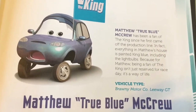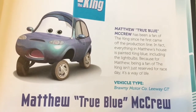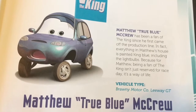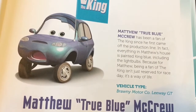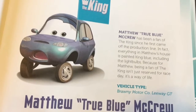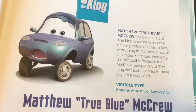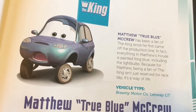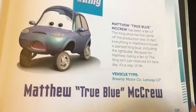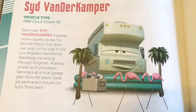This fan of the King is Matthew True Blue McCrew. His vehicle type is Ronnie Motor Company Leeway GT. Matthew True Blue McCrew has been a fan of the King since he first came off the production line. Everything in Matthew's house is painted King blue, including the light bulbs, because for Matthew, being a fan of the King isn't just reserved for race day — it's a way of life. Wow, that's serious!